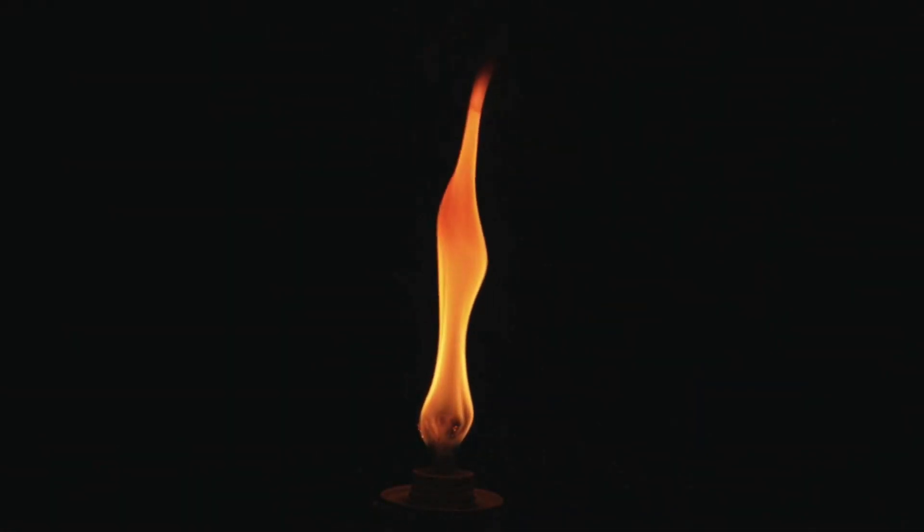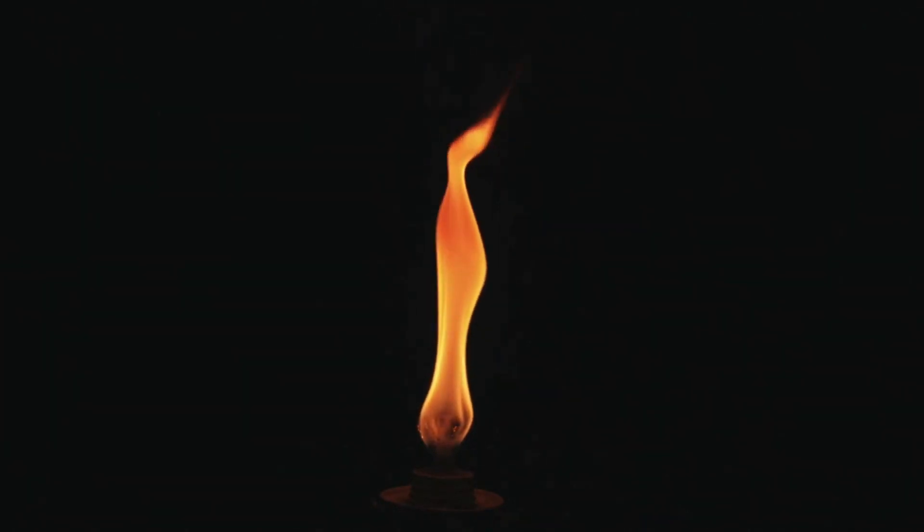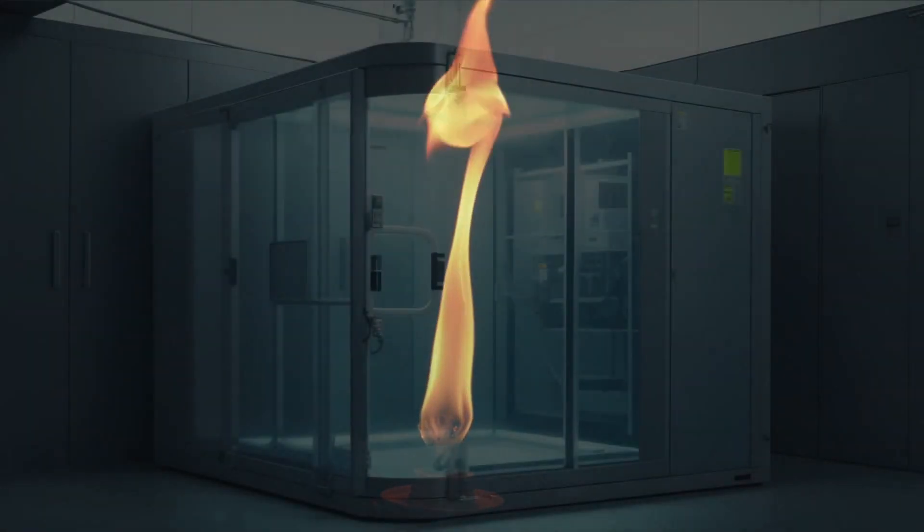Welcome to Anomalous Archives. I'm Stephan, and today we're diving into the shadows of the SCP Foundation. In the depths of Biological Research Area 12 lies SCP-020, the Invisible Mold, a Keter-class anomaly. It hides in plain sight, affecting the living and the dead. Join us as we uncover the horrors of SCP-020.